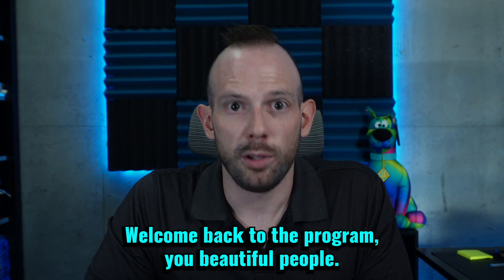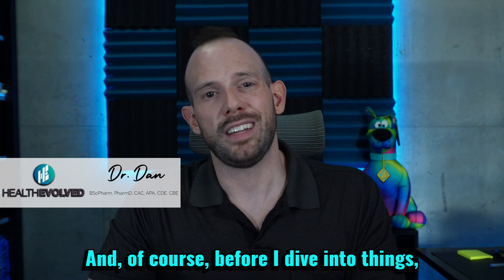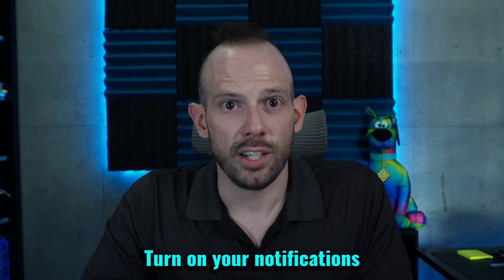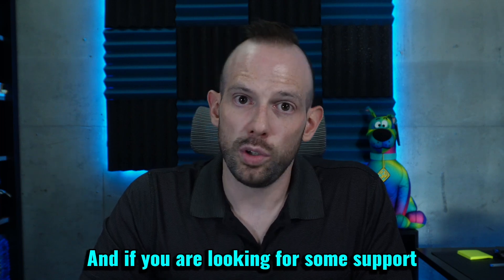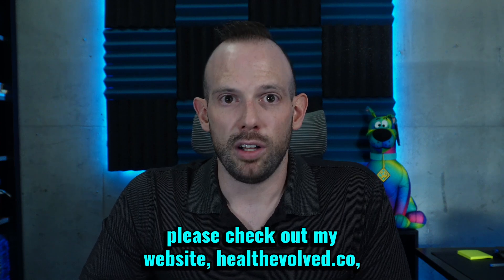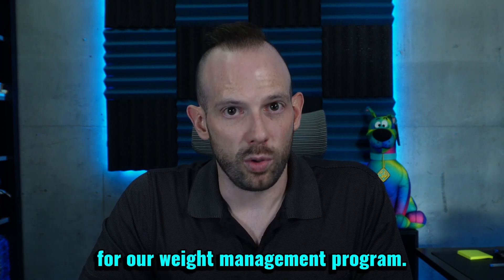Welcome back to the program, you beautiful people. My name is Dr. Dan. I am a pharmacist turned obesity expert. Before I dive into things, I need you to hit that subscribe button down below and turn on your notifications so that you never miss another episode. Also, check me out on my other channels at The Official Dr. Dan. And if you are looking for some support in your weight management journey, please check out my website, healthevolved.co, where you can book a consultation with myself and we can see if you are a good fit for our weight management program.